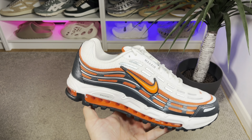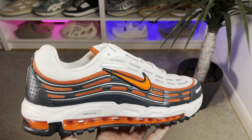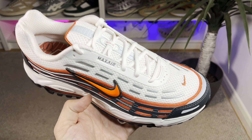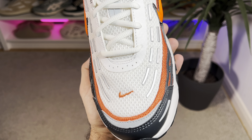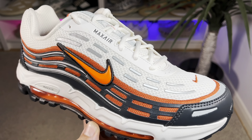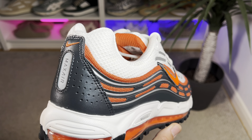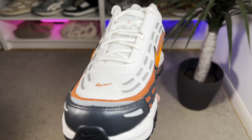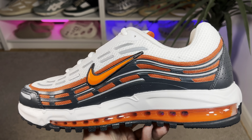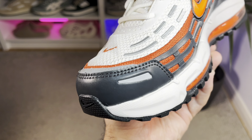For the upper, we're going to have a mix of a few materials. As a base layer, we have this wolf white and orange mesh material which looks quite nice, and it's present for most of the upper. On top we have a few overlays, but unfortunately all of them are synthetic.